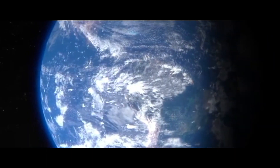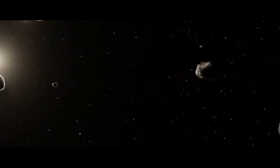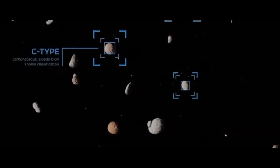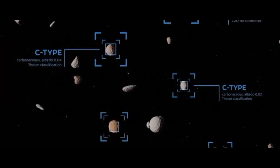Time is on their side for now. Of the roughly 27,000 known near-Earth asteroids, planetary scientists say nothing appears to be out there that would threaten Earth for at least another century.